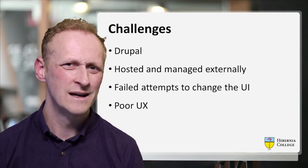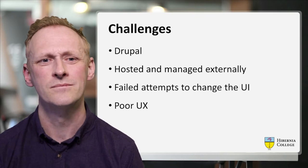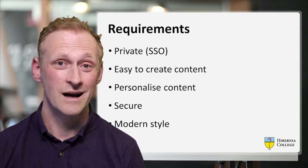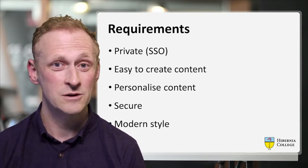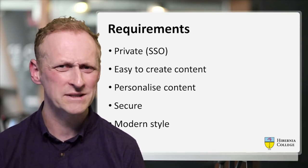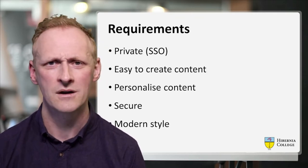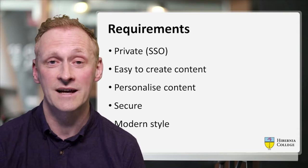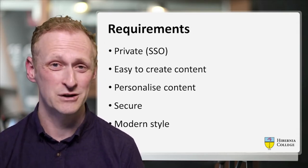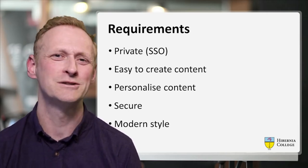So we needed something a bit more local, something that a local team could react to and build much quicker. Our requirements for the portal were that it must be private and linked to our single sign-on. It should be easy for staff to create content, and we should be able to personalize the content that students see. We didn't want a generic experience — we want students to see contextual information based on the course or program they're on. It had to be secure but also modern in style.